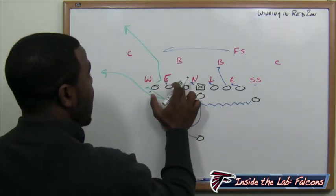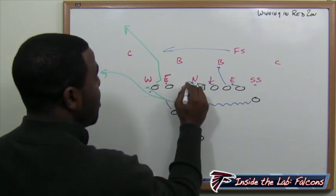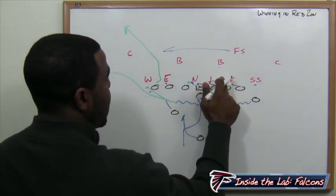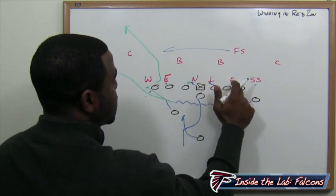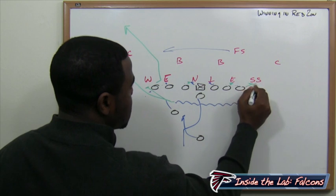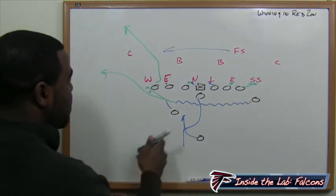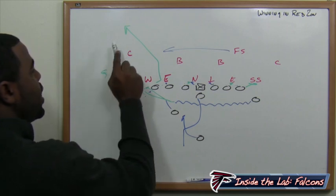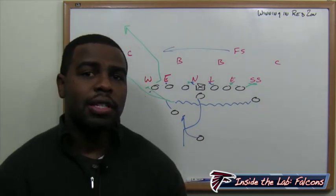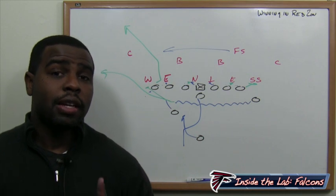Now the blocking up front: the guard and center combo the nose, the tackle is responsible for the defensive end, and the tight end is responsible for the strong safety on the backside. So you're keeping yourself well protected. You see how the play action fake goes, giving Matt Ryan a one and a two read. I think that's how the Falcons can win in the red zone this week versus Carolina — utilizing two plays that mirror one another.